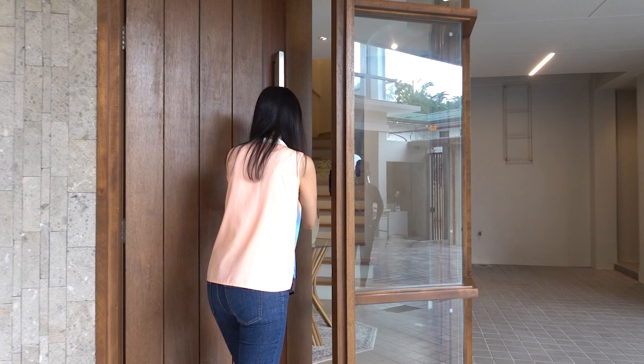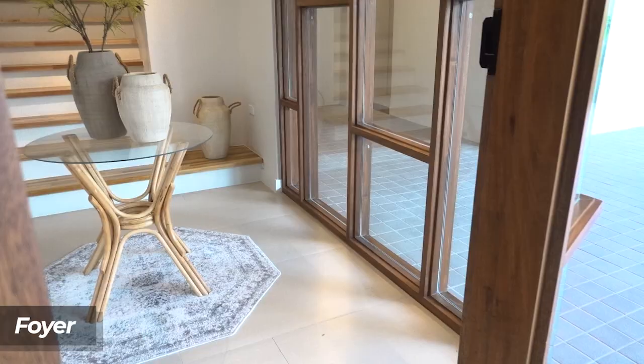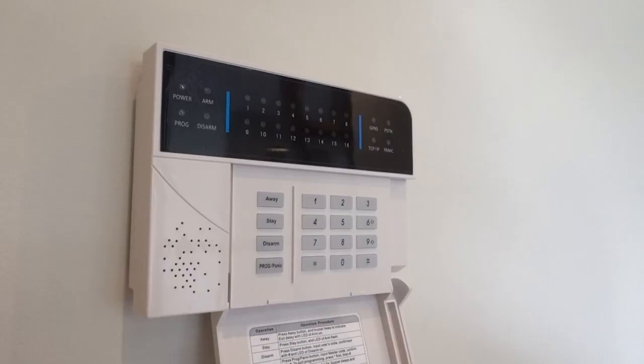So as you enter the house, you will be greeted by this foyer. And then here you will find an alarm system which is connected to the smart door lock.